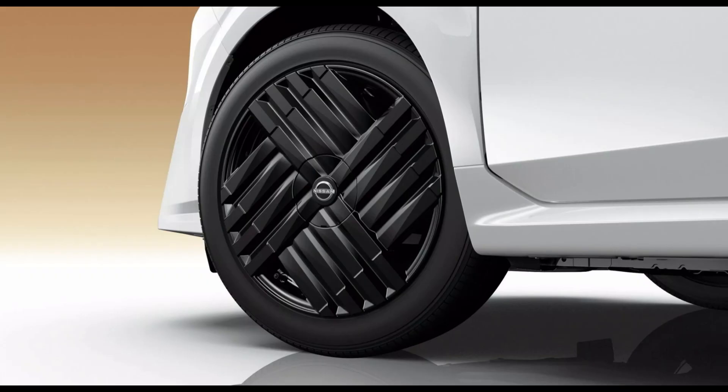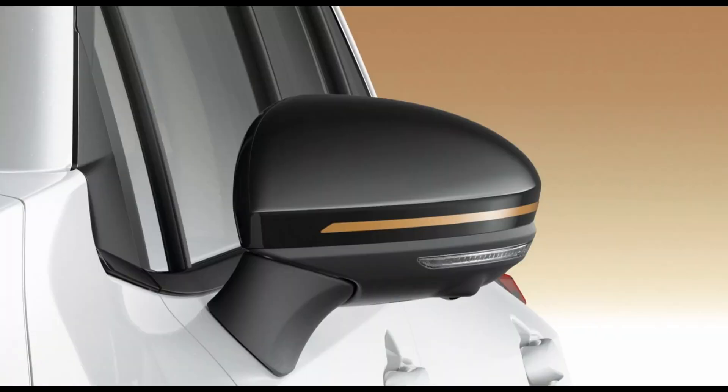The lower rear fascia is more contoured than previously, and the 17-inch alloy wheels have a futuristic look.